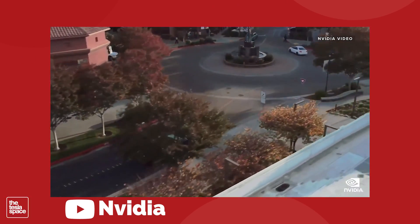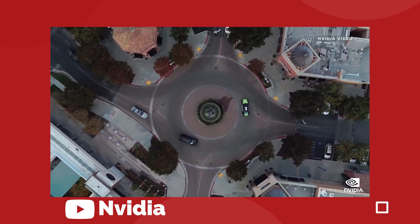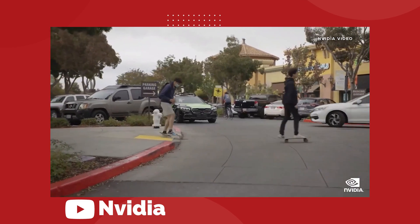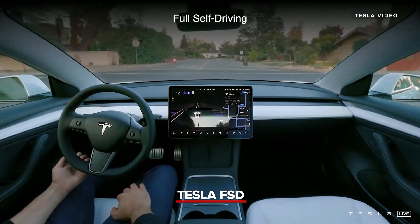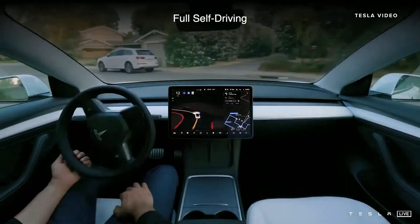NVIDIA is planning to roll out their Hyperion 8 system in 2024 as a production-ready autonomous vehicle platform. The system uses 12 cameras, 9 radars, 12 ultrasonics, and 1 front lidar, which is a ton of sensors. Tesla Vision uses 8 cameras, period. The Tesla AI team actually found that having too much input is a problem — it just ends up creating a bunch of noise in the system, and you get too many conflicts between what the cameras are seeing versus what the radar is detecting. NVIDIA seems to be going hard in the opposite direction, just throwing as many sensors in there as they can fit.